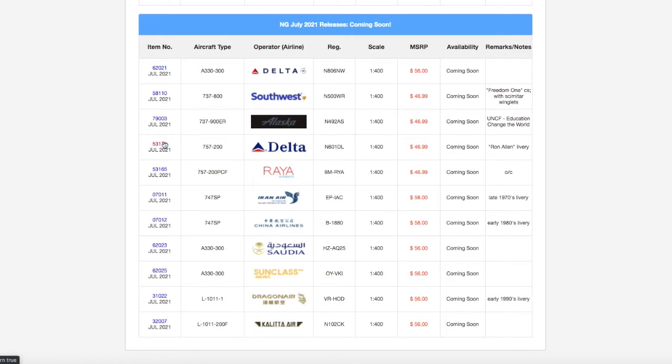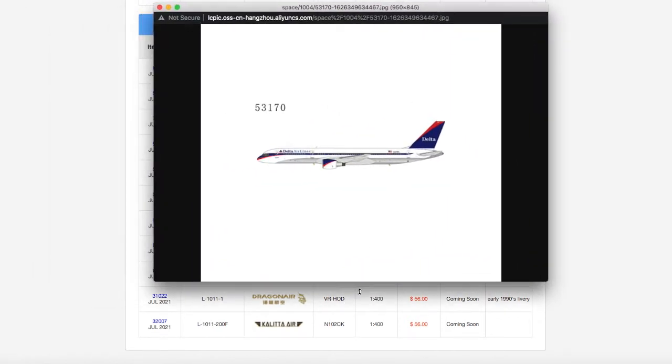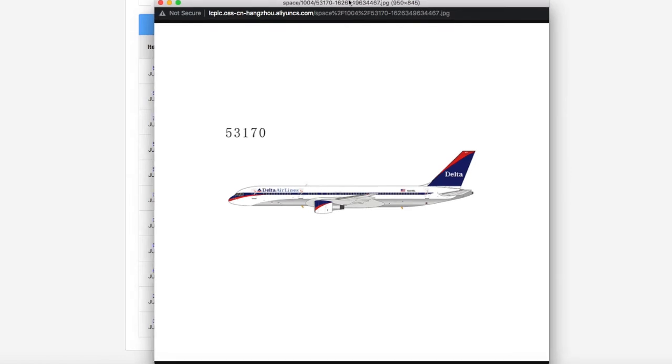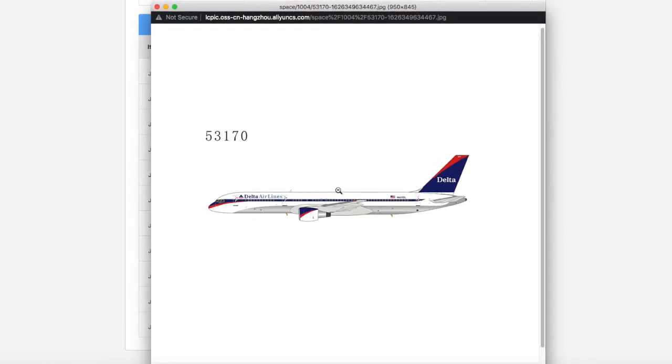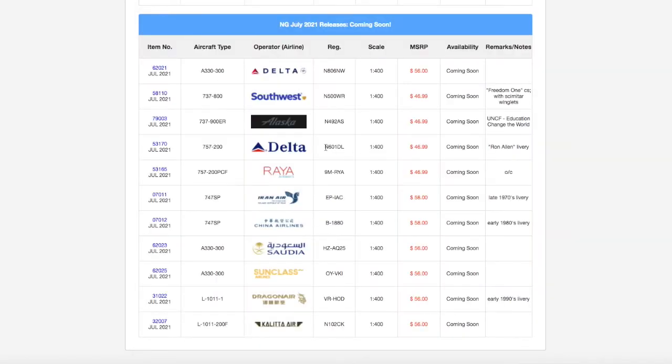Moving on, we have this Delta 757-200 in the Ron Allen livery. It's going to be very nice for retro collectors. I don't collect retro models, but it looks pretty nice. Registration is N601DL, scale 1:400, and the price is $46.99. By the way, all of these models are scale 1:400.